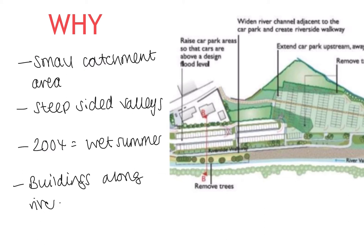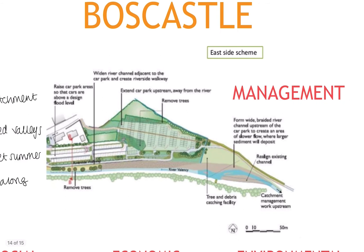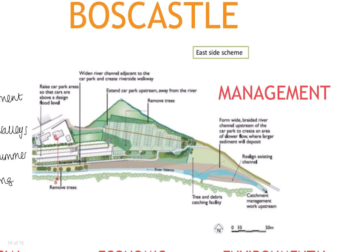Flood risk was also increased by the number of buildings alongside the river, so Boscatle had to do something to defend against further flooding. They introduced a flood defence scheme, deciding they had to improve things because they couldn't take the impacts of the flooding anymore. Measures included realigning and widening the channel, and extending the car park upstream away from the river. You may wish to pause this video and read the rest of the annotations on the diagram to see what else formed part of this flood defence scheme.